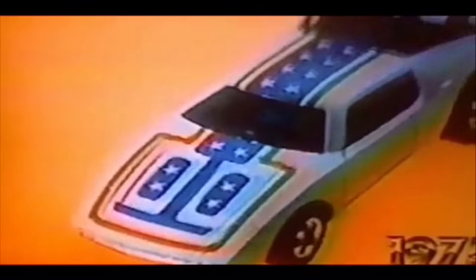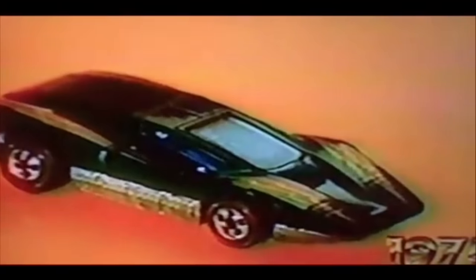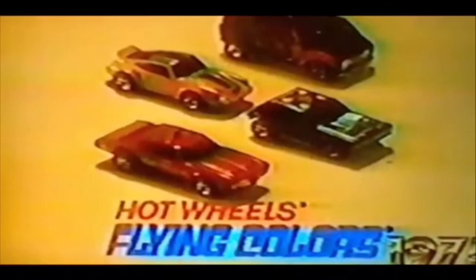Hot Wheels Flying Colors cars — 475. They're gold. They're bright. Competition gold. Stars on white. Some have fights, some have stripes, some have planes. But not one of them looks the same. Some ride wide, some ride low, and when you want them to, they really go. The new Hot Wheels Flying Colors cars — 24 cars in all, each sold separately from Mattel.